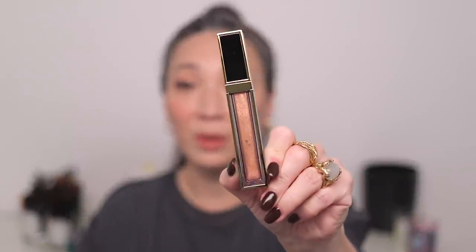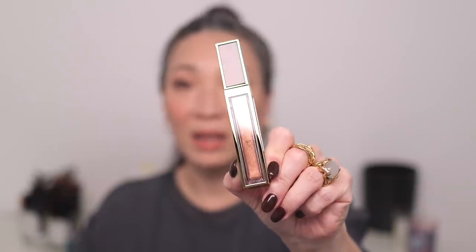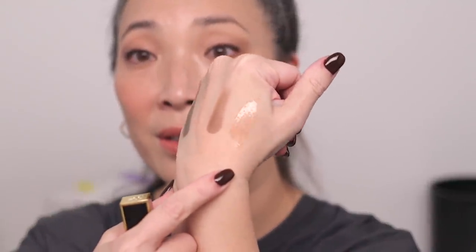I'm kind of losing track of where I purchased what because I kind of consolidated all the boxes into one, but I'm pretty sure I got these off of Sephora as well. Tom Ford has come out with new Gloss Luxe shades, and I really like this Gloss Luxe formula. This one is called In the Buff — look how beautiful that is. Just a light, light nude with some gold shimmers in there. I love it.